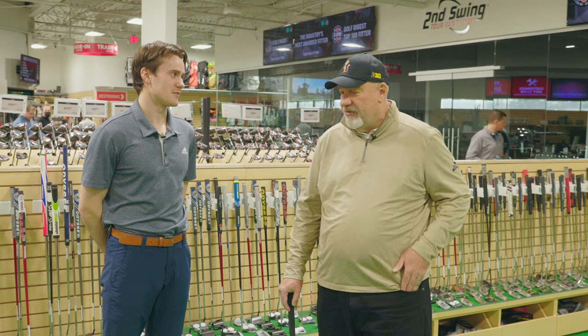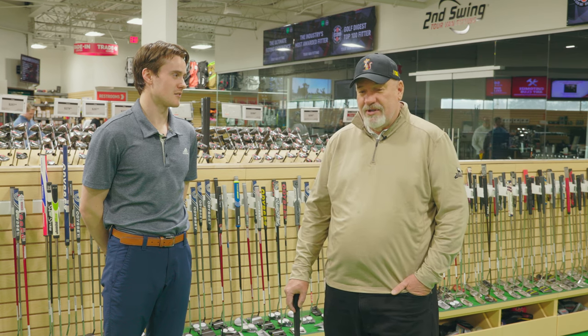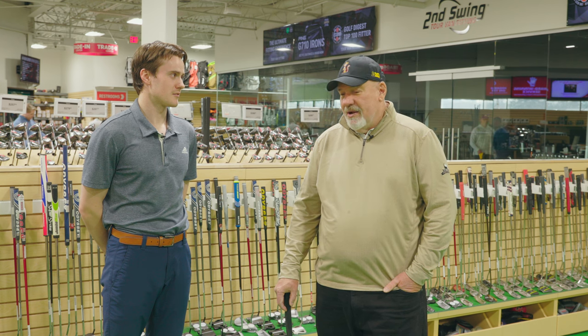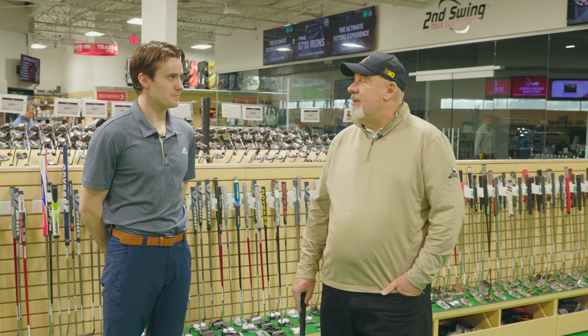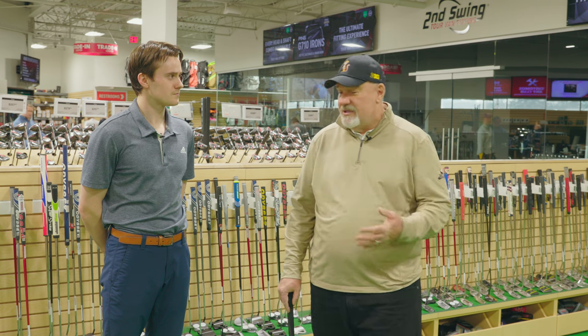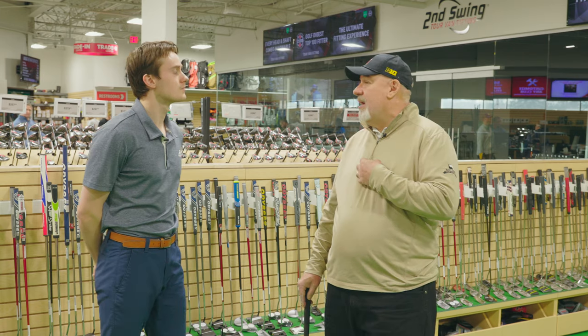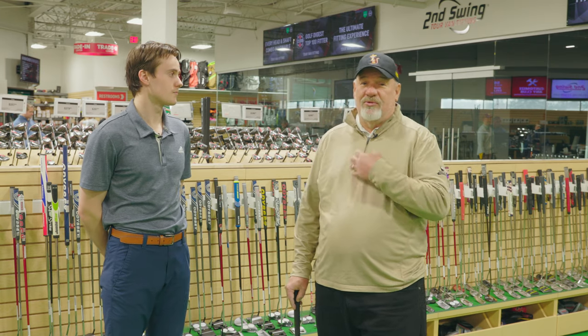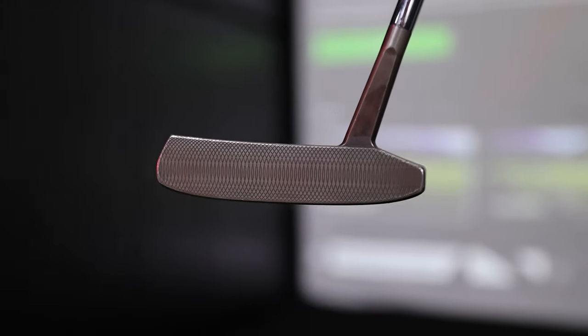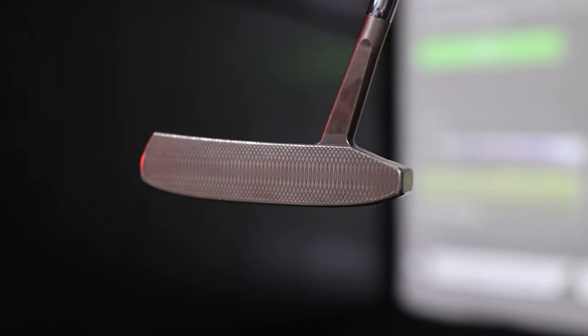I've taught putting, was assistant golf coach for Minnesota on short game and putting, and helped a lot of tour players. It was probably something I never thought I was going to do, so this is a really good opportunity. As I thought about what kind of putter to do, I've putted the last couple of years with a Goodwood putter that has very low technology.